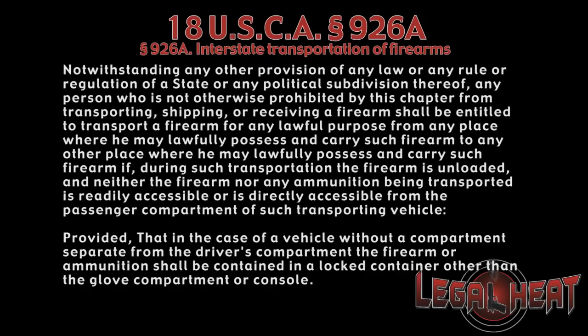Title 18, Section 926A provides that any person who can lawfully possess a firearm may transport it in their vehicle, even through a state that doesn't allow them to carry, so long as they abide by two rules.